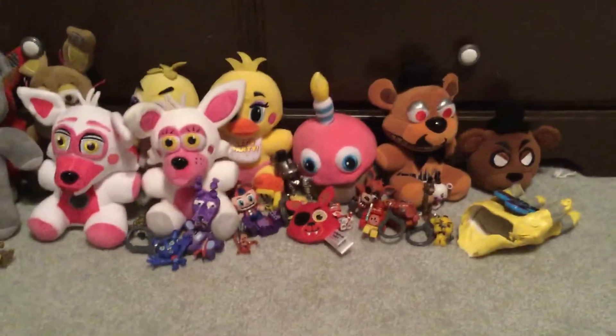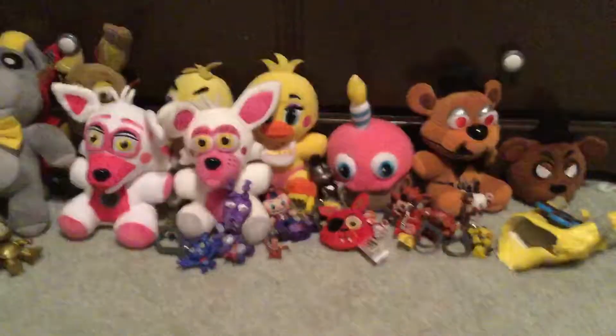This is my collection that I have so far. It's a lot. I just gotta peace out.